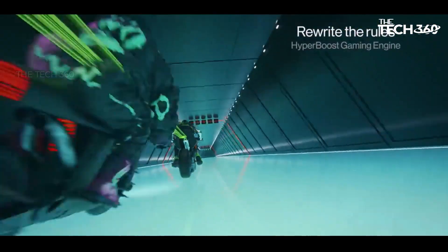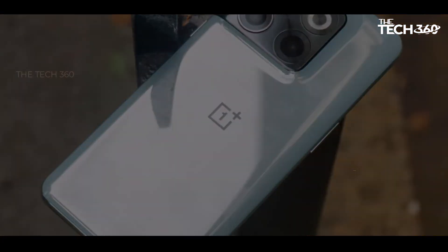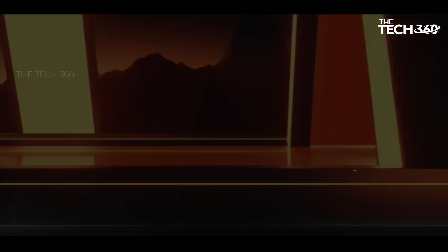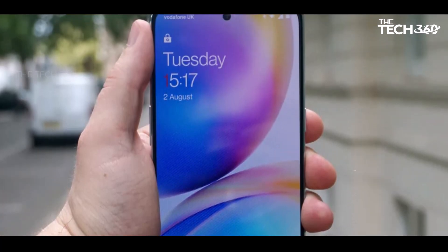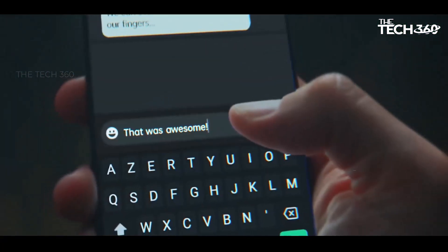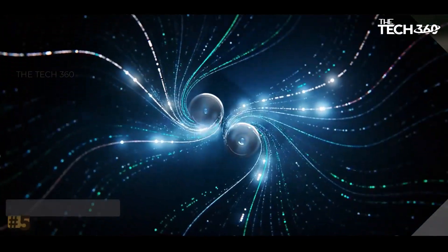The OnePlus Nord N20 performs admirably as a versatile device, excelling in gaming, media consumption, and everyday tasks such as making calls. The smartphone's robust performance seamlessly integrates with daily activities, providing a user experience that belies its mid-range categorization. While compromises may be made in the camera department, those seeking an affordable device that caters to essential smartphone needs will find the OnePlus Nord N20 to be a noteworthy and cost-effective option.